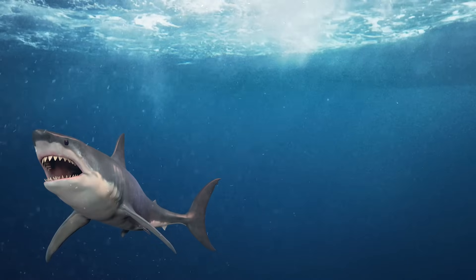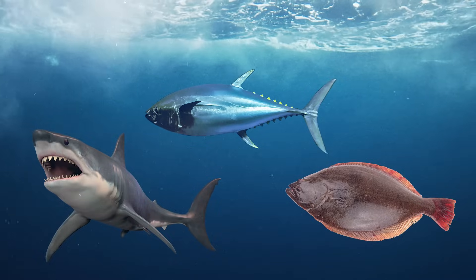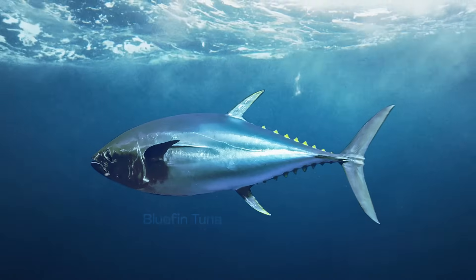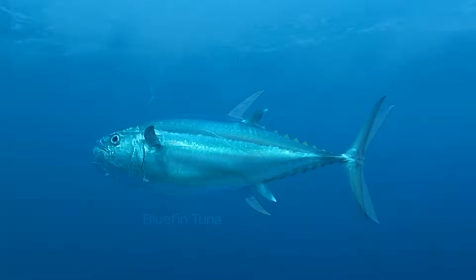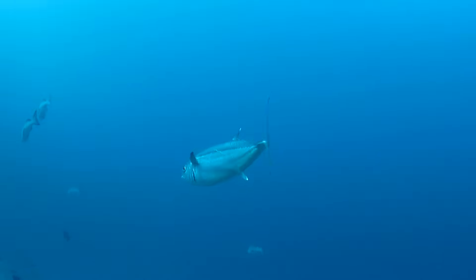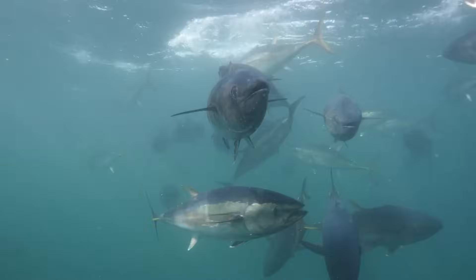Flying fish don't actually know how to fly, but they do know how to jump out of the water and glide through the air using their wing-like fins. Sometimes they even glide right onto boats. Now, most fish, like sharks or tuna or halibut, don't use their fins to fly through the air — they use them to swim. Like this super speedy bluefin tuna, one of the fastest fish in the ocean. See how it's swishing its tail fin from side to side? That's how most fish move.